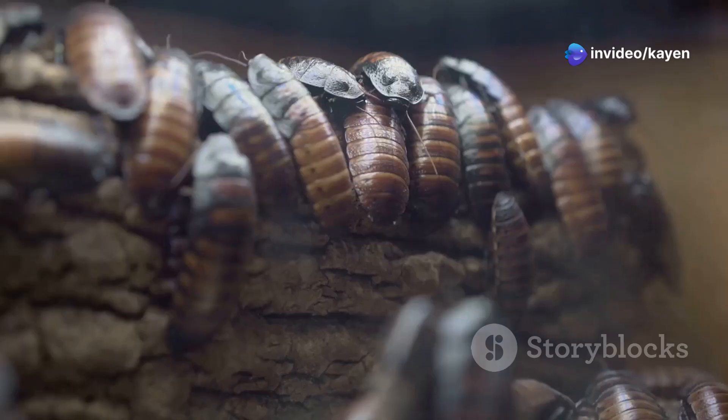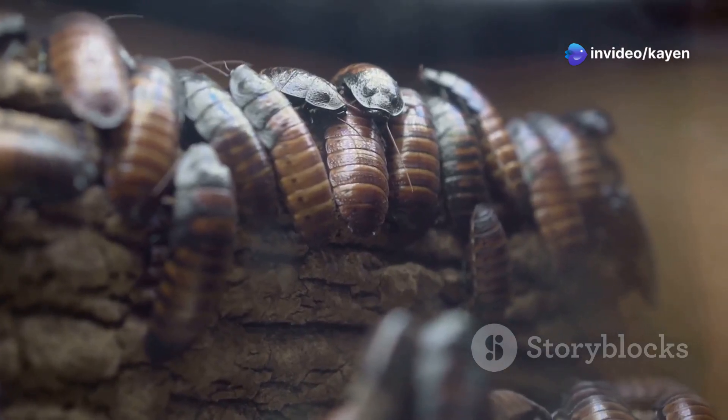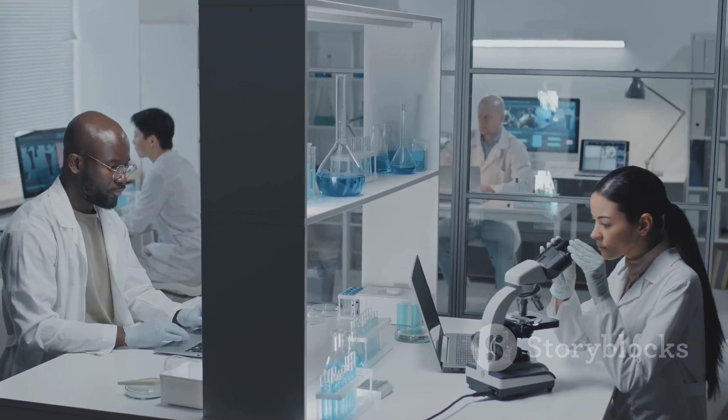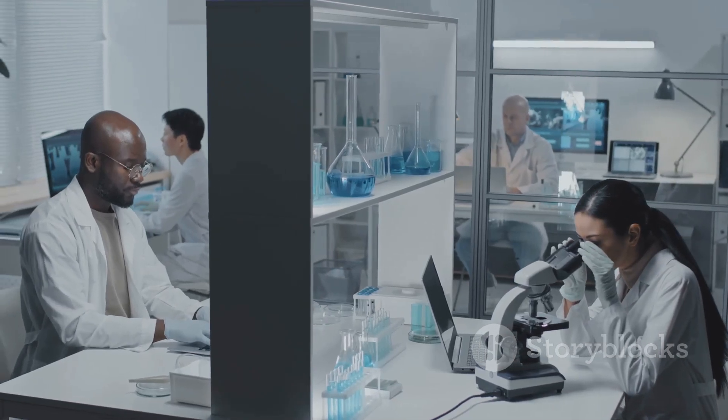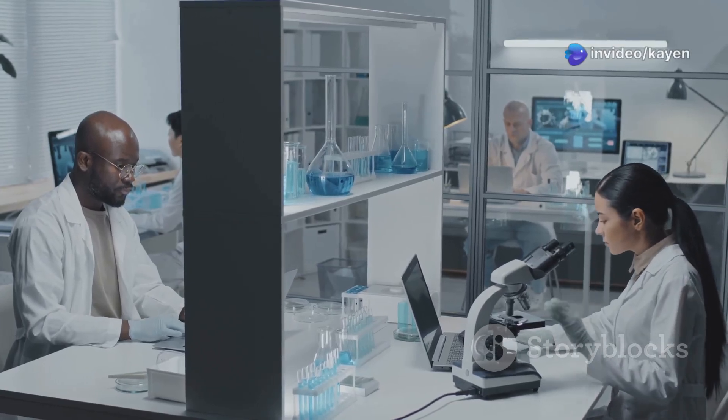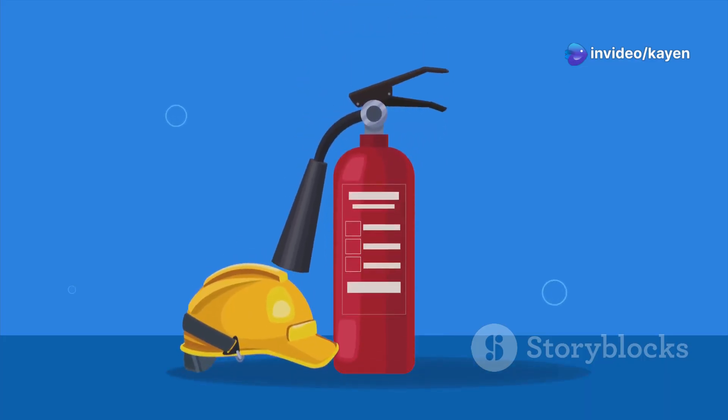But that's not all. The bombardier beetle's defense mechanism has even inspired scientists and engineers. Researchers are studying how it could be used to develop new technologies like better fire extinguishers or more effective drug delivery systems. Who knew a little beetle could lead to such big ideas?